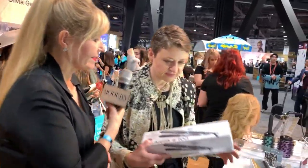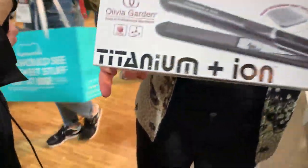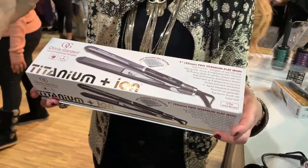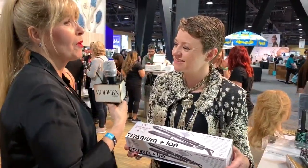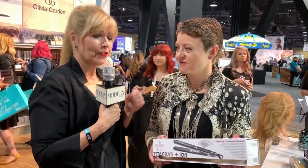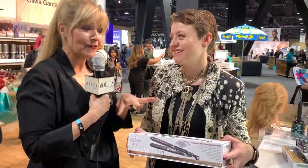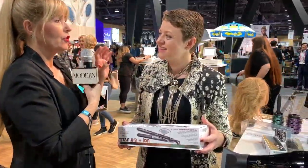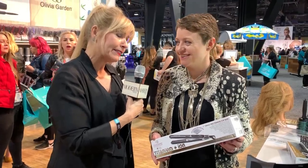That's so cool. So let's show the box and tell us how you can get this. The flat iron will be available at Cosmoprof starting March 1st, as well as other local independent distributors around the country. I promised not to put this up until March 1st, so by the time you're seeing this, it is available. For more information, go to oliviagarden.com.